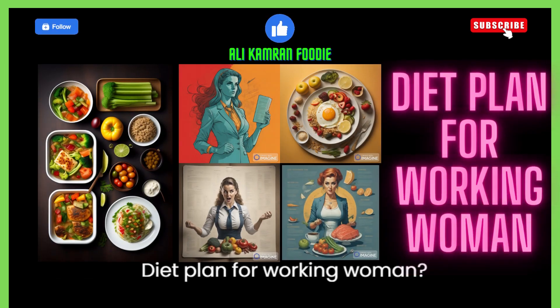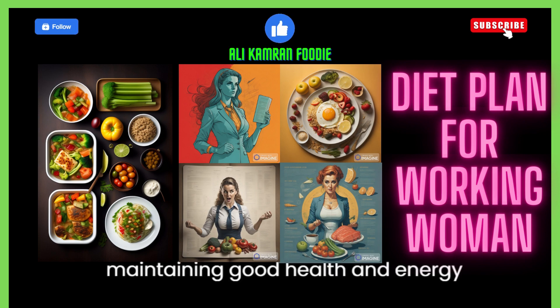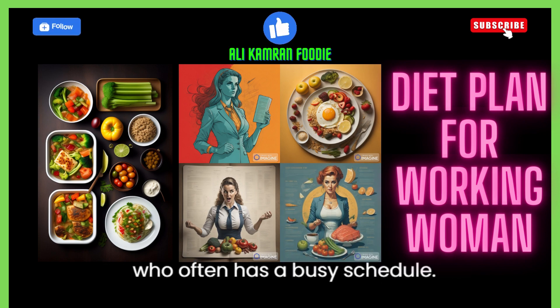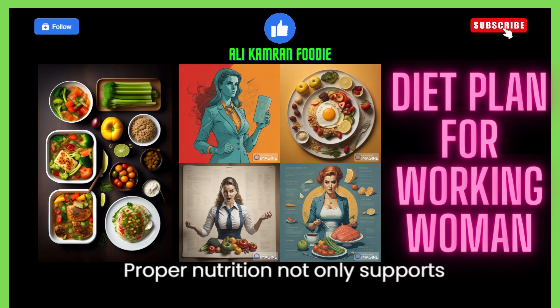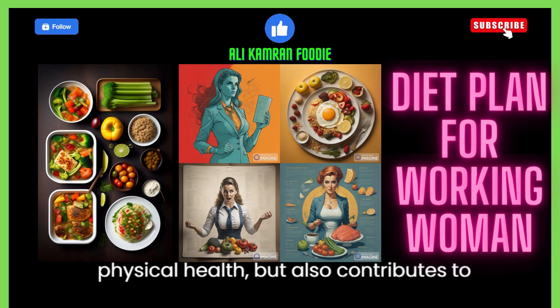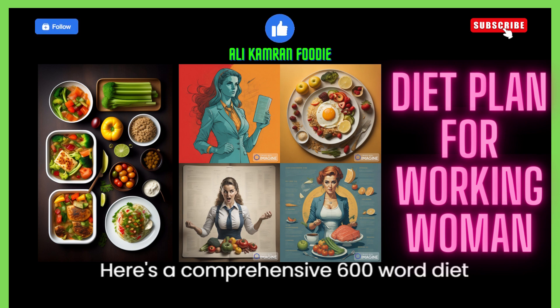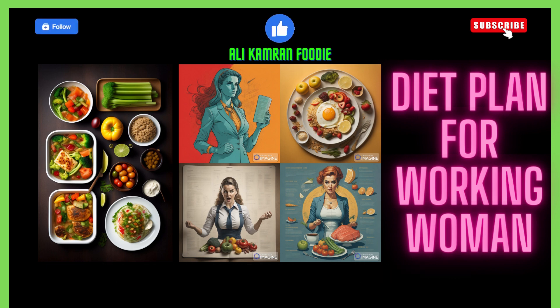Diet plan for a working woman. A well-balanced diet is essential for maintaining good health and energy levels, especially for a working woman who often has a busy schedule. Proper nutrition not only supports physical health but also contributes to mental clarity and productivity. Here's a comprehensive diet plan tailored for a working woman.